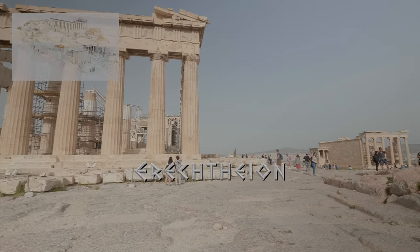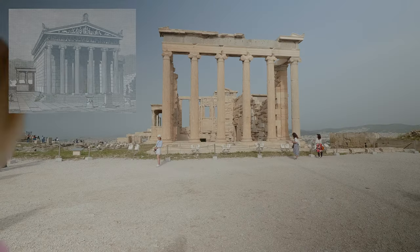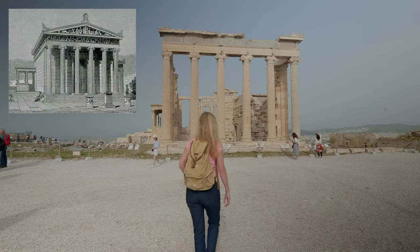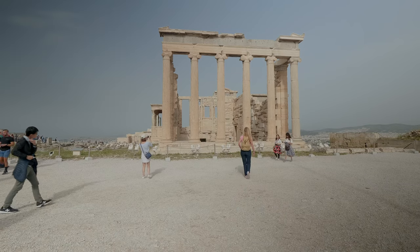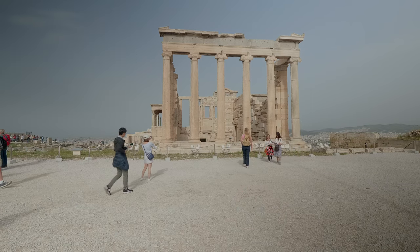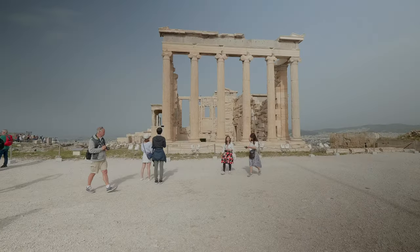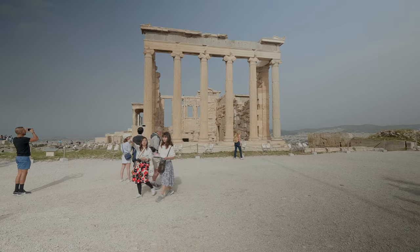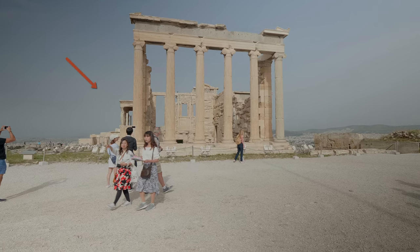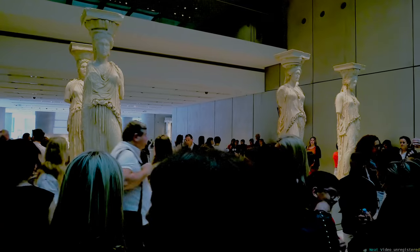North of the Parthenon is the Erechtheion. The temple, built between 421 and 406 BC, is divided into two main parts: the east devoted to Athena Polias, protector of the city, and the west to Poseidon-Erechtheus. Erechtheus was one of the first kings of Athens in Greek mythology. The temple contained several sacred objects worshipped by Athenians. The originals of the famous Caryatids — female sculptures supporting the southern part of the temple — are in the Acropolis Museum.